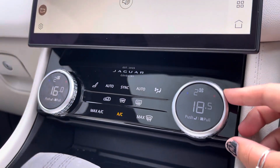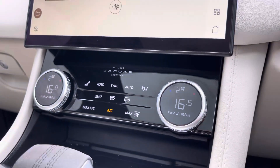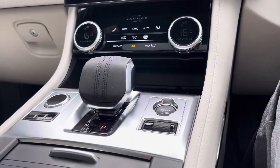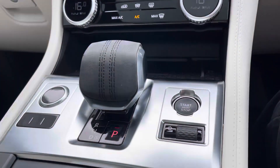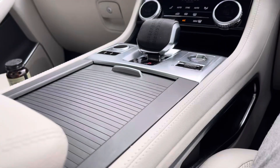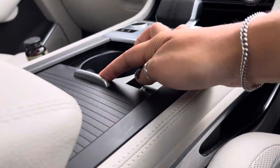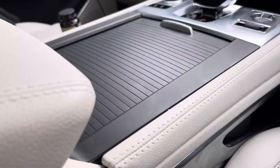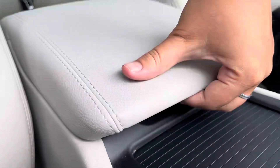Just below we have the dual climate controls, ensuring both you and your front seat passenger are always comfortable. We also have the automatic gear stick, the electronic parking brake, and the start/stop button. The cup holders can be hidden when not in use, keeping the car looking sleek and stylish, and just underneath the armrest we have additional storage space as well as USB ports.